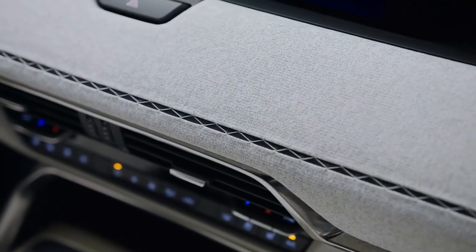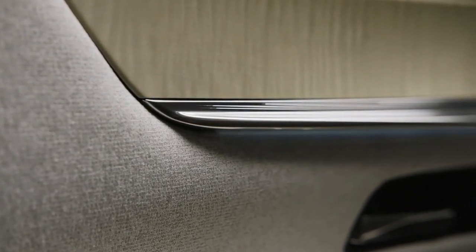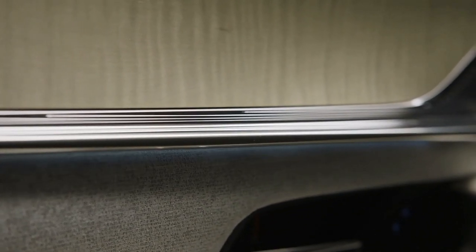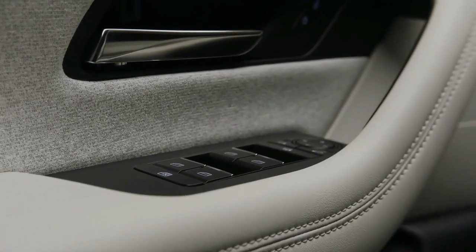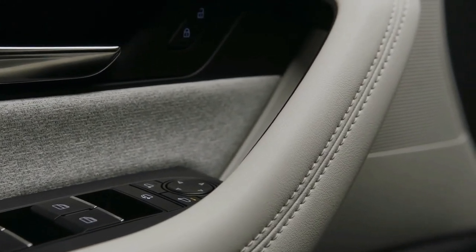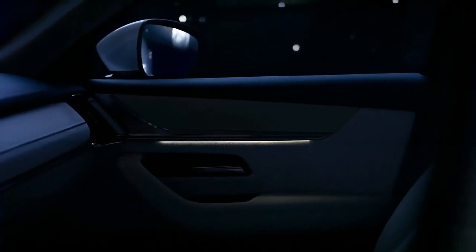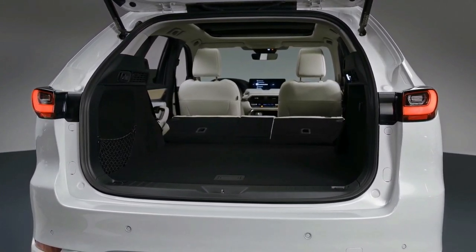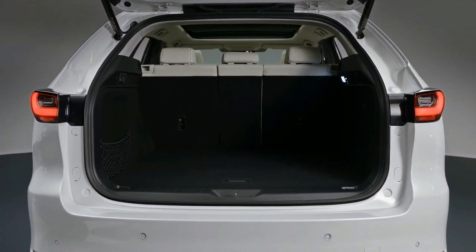Buyers can also choose between a new 3.0-litre non-turbo Skyactiv-X inline-six petrol engine and a 3.3-litre turbocharged inline-six diesel engine, though power outputs are yet to be confirmed. Eight-speed automatics and 48-volt mild hybrids are standard in both, with a choice of rear or all-wheel drive. All three options are likely to reach Australian showrooms, though the plug-in hybrid's local launch timing is yet to be confirmed.